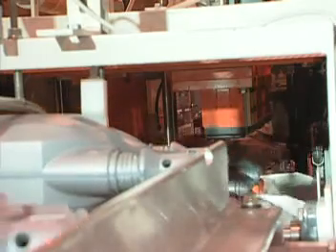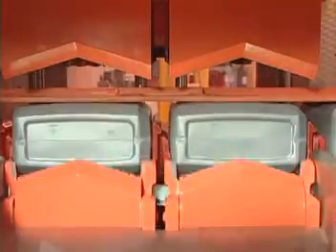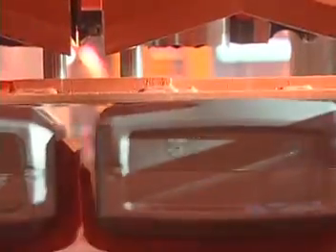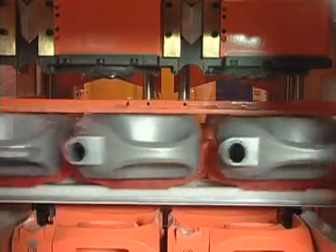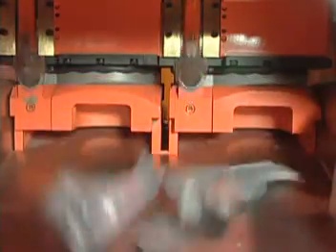The infeed loads two containers per cycle utilizing a gate which always ensures that two containers are available and that the trimmer transfer buckets are correctly positioned before opening. The deflash station utilizes a vertical die set which removes the excess material from the log. While the unit is in the closed position, cylinders operate two knives, one on each bottle, which separate the blow dome from the bottles with a rough cut.